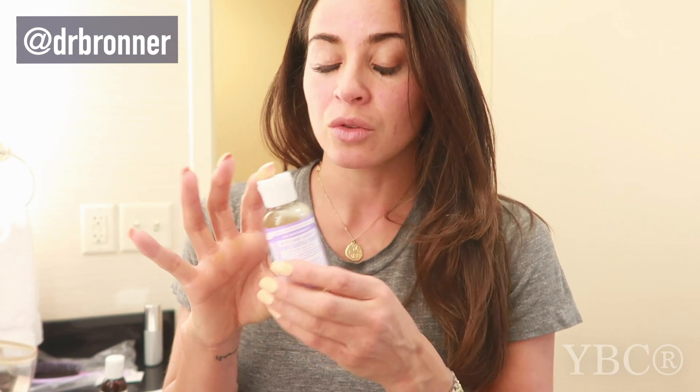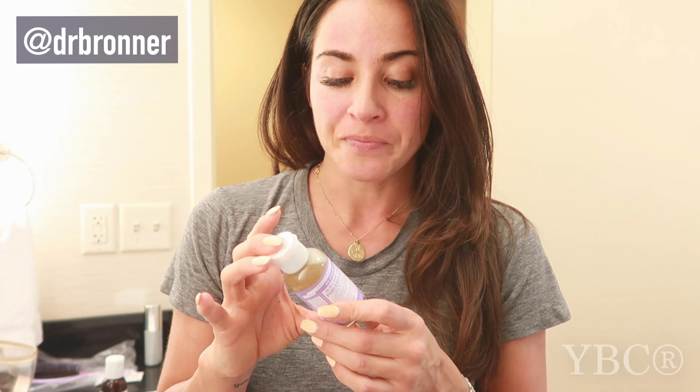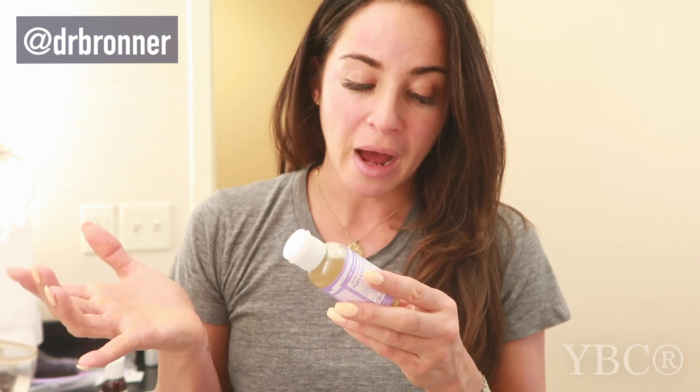The third thing I want to share is a travel-size bottle of Dr. Bronner's Pure Castile Soap. This one is hemp lavender and I like it for so many reasons. The number one reason is there are unlimited ways to use it — you can use it as a shampoo, in the shower, as a bubble bath, as dish soap. I just used it to get a stain out of my clothes.